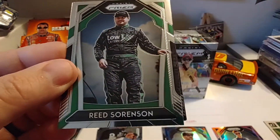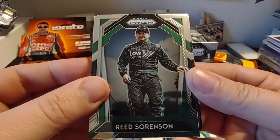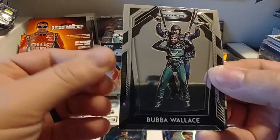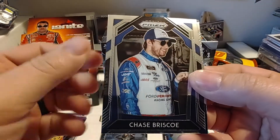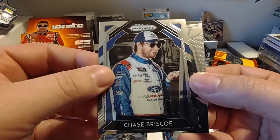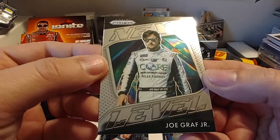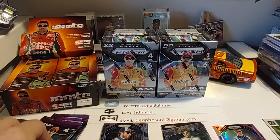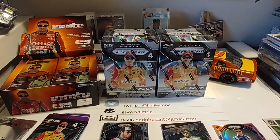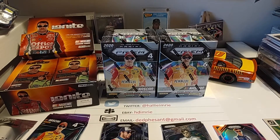Pack three: Reed Sorensen, who's been driving for Rickware Racing and Premium Motorsports in that alliance. Bubba Wallace. Chase Briscoe, who's probably the favorite to win the Xfinity title today. And a Next Level insert — Joe Graff Jr. Glad to see some of the Xfinity drivers and a few Truck Series drivers getting a little love in some of these card sets now.